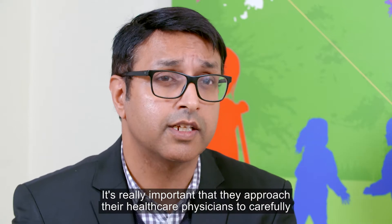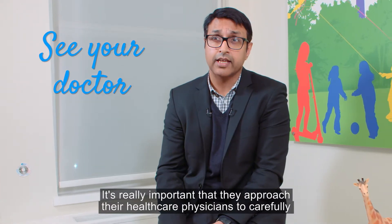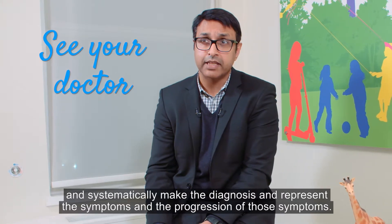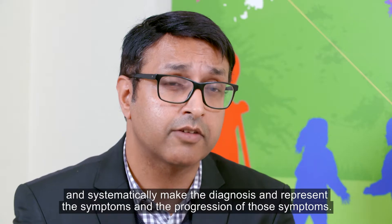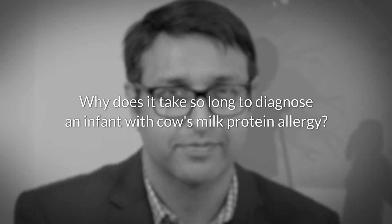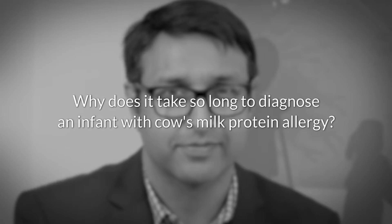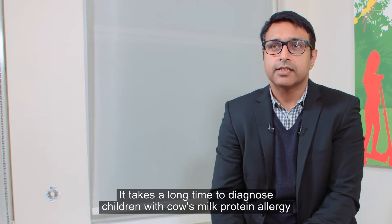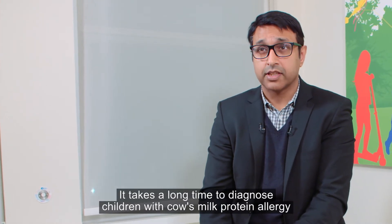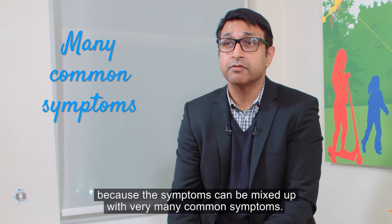It's really important that parents approach their healthcare physicians to carefully and systematically document the symptoms and the progression of those symptoms. It takes a long time to diagnose children with cow's milk protein allergy because the symptoms can be mixed up with very many common symptoms.